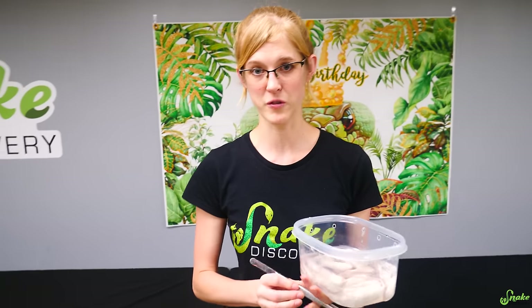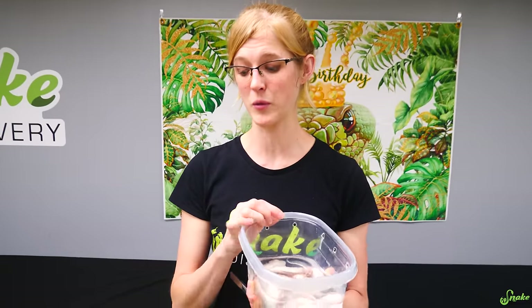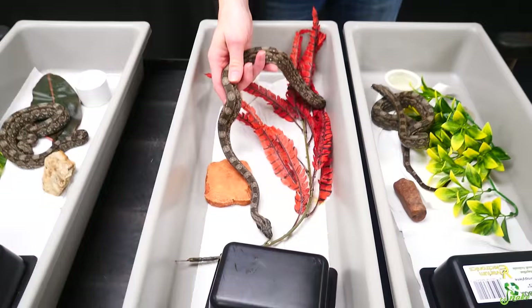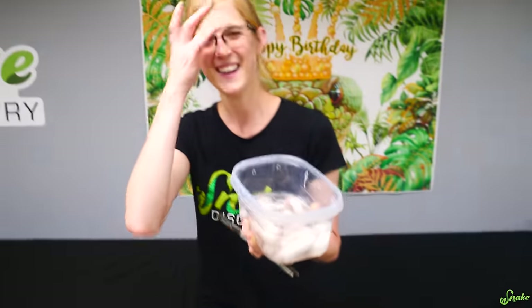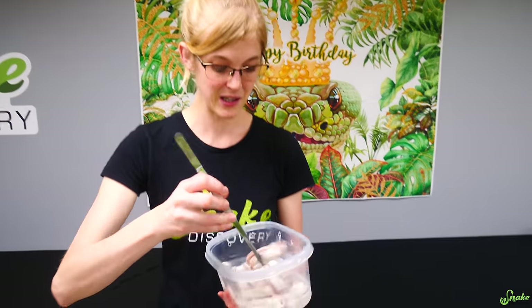Oh, upset baby - he'll probably eat, or he might just strike at it. The first meal we always offer to our baby snakes is a frozen thawed rodent. We don't want to start them on live because, yes, they're probably more likely to eat it, but then it's trickier to convert them to frozen thawed - which is more difficult for the people who end up buying these snakes as pets.